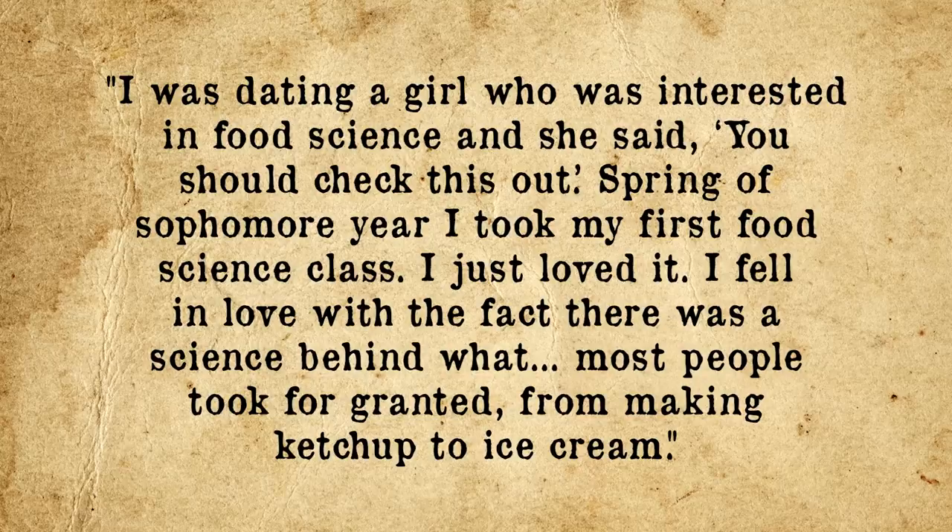What do you do? I'm a Doctor of Flavor! As to why he focused on food-related subjects, he actually started out pre-med, intending to become a doctor, but notes: 'I was dating a girl who was interested in food science, and she said you should check this out. Spring of sophomore year, I took my first food science class. I just loved it. I fell in love with the fact that there was a science behind what most people took for granted, from making ketchup to ice cream.' So yes, this girl turned out to be something of a yin-sen to Ryan's Tony Stark. Without her, pizza lovers of the world may still be feeling obligated to toss their crusts in the trash rather than bite into cheese-filled goodness.